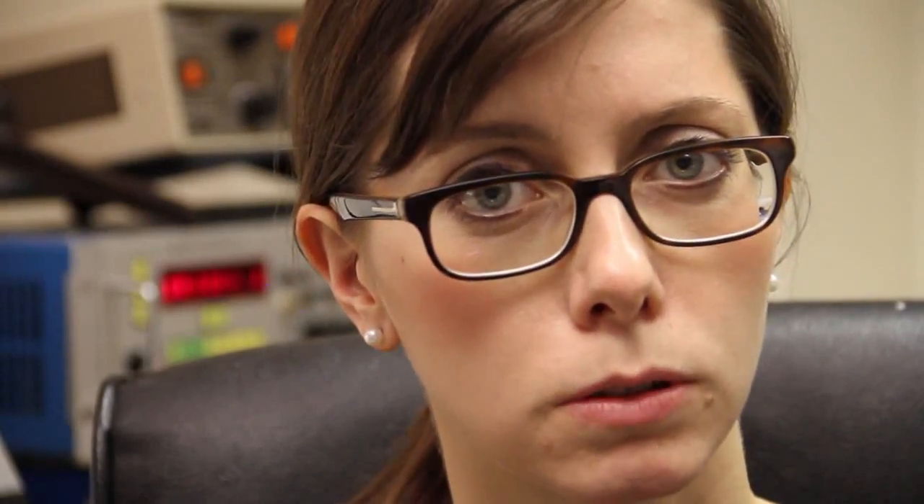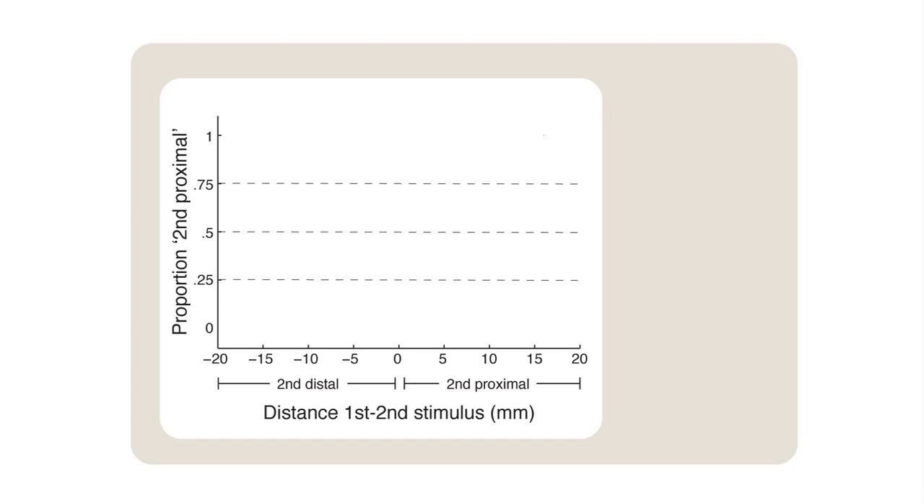In other words, closer or farther away from the body. We discovered something that we did not expect: that pain has a higher spatial resolution on the fingertips than on the hand dorsum. On the x-axis, we are plotting the distance between the two stimuli. On the y-axis, we are plotting the proportion of trials in which the volunteers said that the second stimulus was more proximal than the first one.